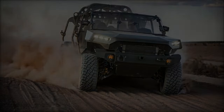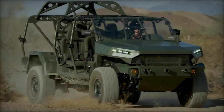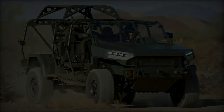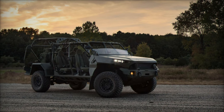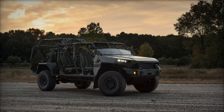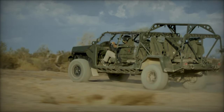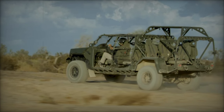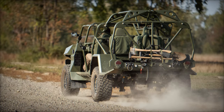Developed by GM Defense and based on the 2020 Chevrolet Colorado ZR2 midsize truck, the ISV represents a significant leap forward in military vehicle design. Weighing just 5,000 pounds (2,270 kilograms), its lightweight, all-terrain design allows for rapid ground mobility. It can be sling-loaded by a UH-60 Blackhawk helicopter or transported internally by a CH-47 Chinook, facilitating quick and efficient deployment in various operational scenarios.